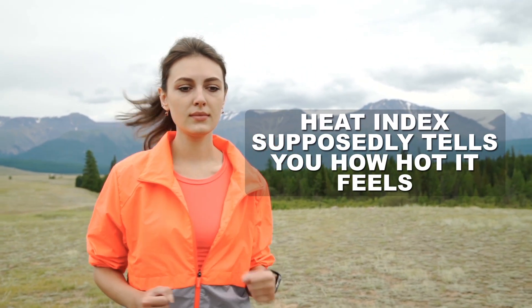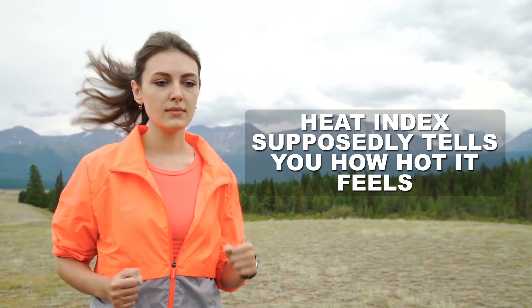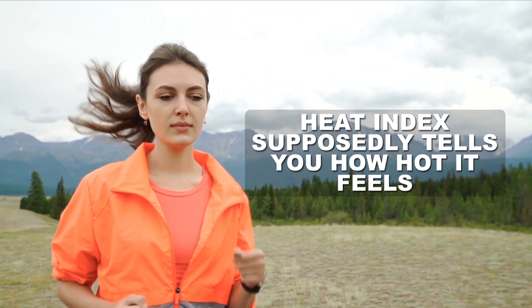Heat index supposedly tells you how hot it feels with any given temperature and humidity. For example, if it's 92 degrees Fahrenheit with a relative humidity of 85%, the heat index is 126 degrees Fahrenheit, and the National Weather Service would tell you that heat stroke is likely, so stay inside.